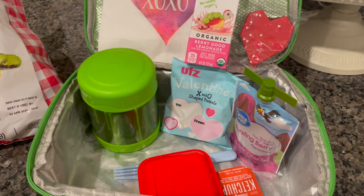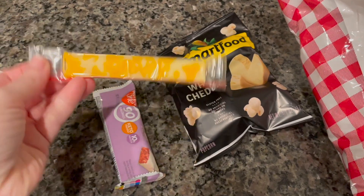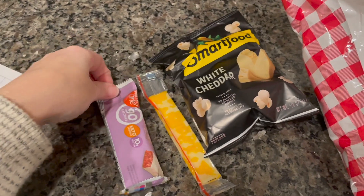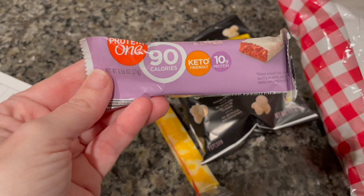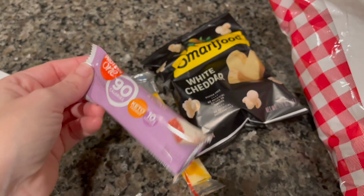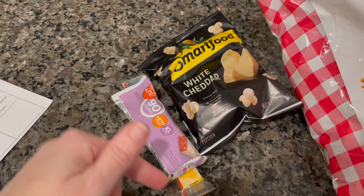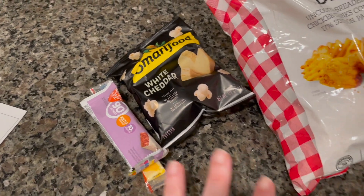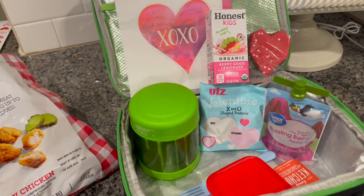That's everything in his lunchbox. And then for a snack, he's taking the Smart Food White Cheddar Popcorn, a little Colby Jack Cheese Stick, and we send these quite often - it's the strawberry and cream protein bar. He likes the chocolate peanut butter one better, but they ate all of them when we were iced in last week. So this is what he's taking in his lunch and his snack for today.